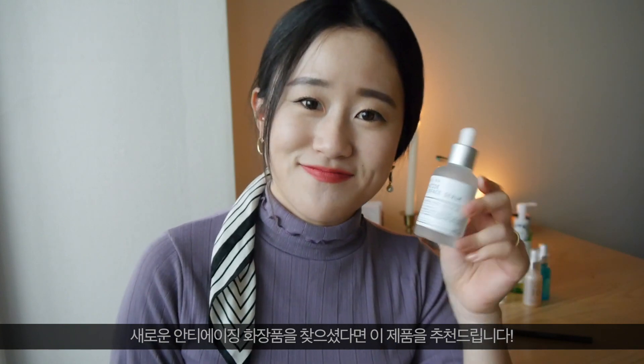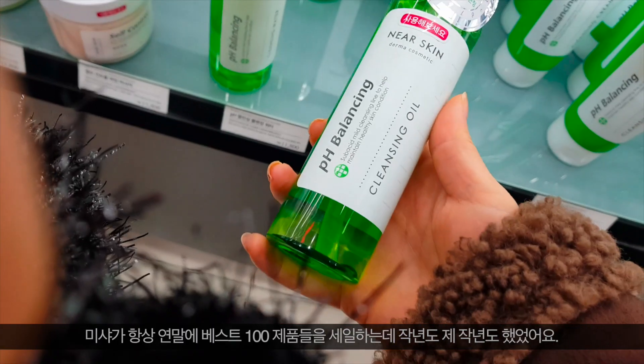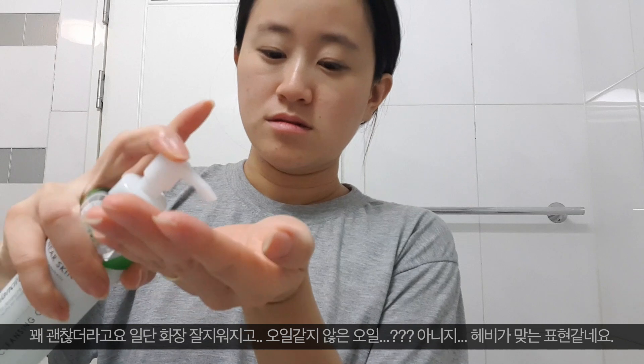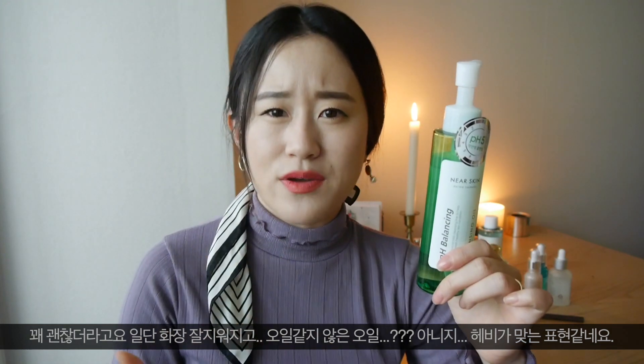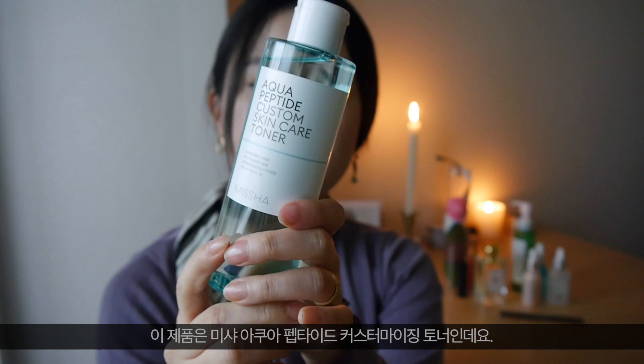Missha Near Skin pH Balancing Cleansing Oil — they always do a top 100 best-selling products list each year, and when they did that last year I obviously couldn't pass it by. I really like it so far, to be honest. It does remove my makeup quite well and it's not heavy — 'heavy' is the right word rather than oily, because it is actually an oil. It does say it's a very mild texture, so if you're looking for a mild, not-heavy, sub-acid cleansing oil, I will recommend this.